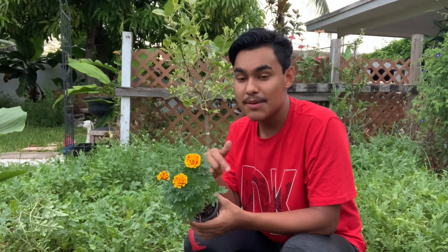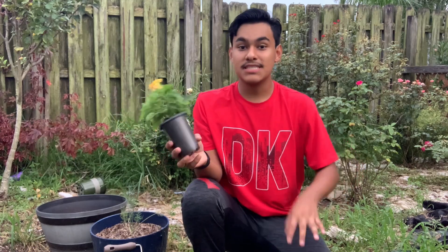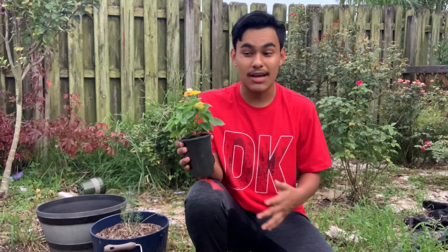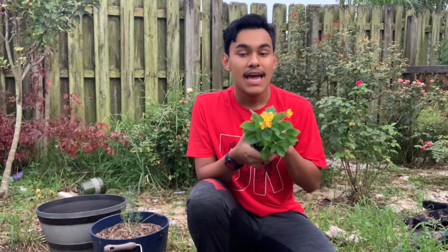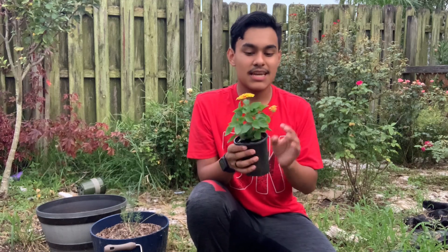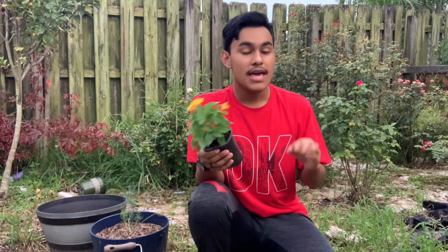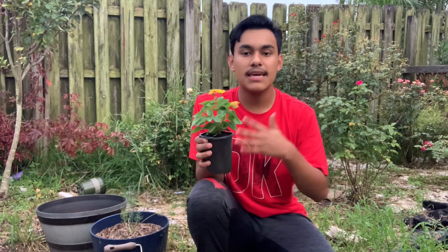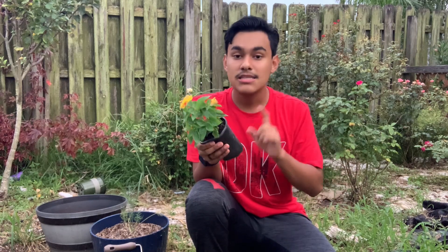Coming in next is the classic lantana. I've never really grown lantana because I've seen it get really big and bushy, so I was never a big fan. But once I saw this yellow color and decided to go with a more tropical theme, I said I'd go with lantana and keep it under control. Lantana can be kept under control if you keep trimming it and deadheading it — it will stay as a nice, neat, small plant.